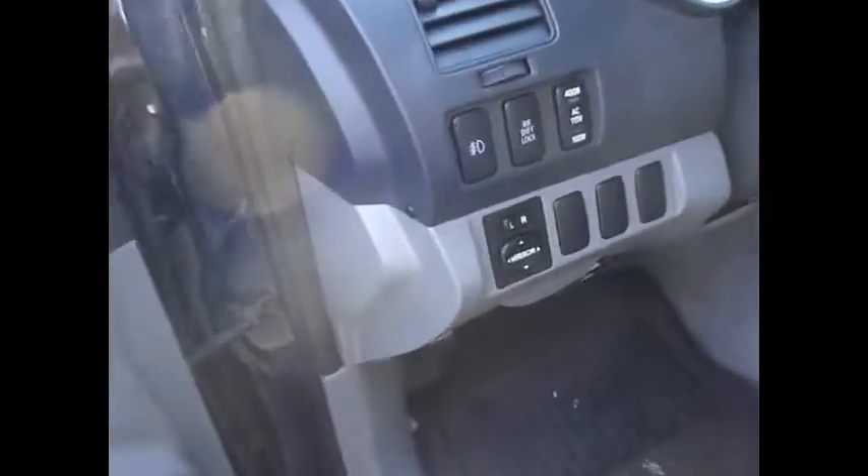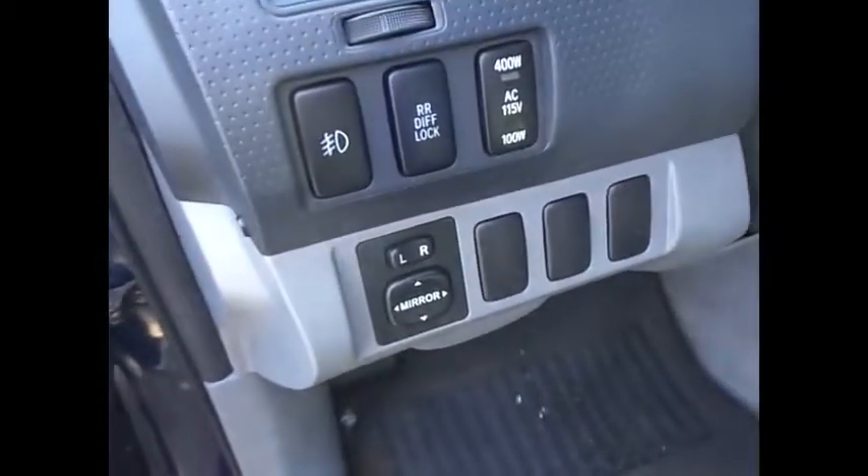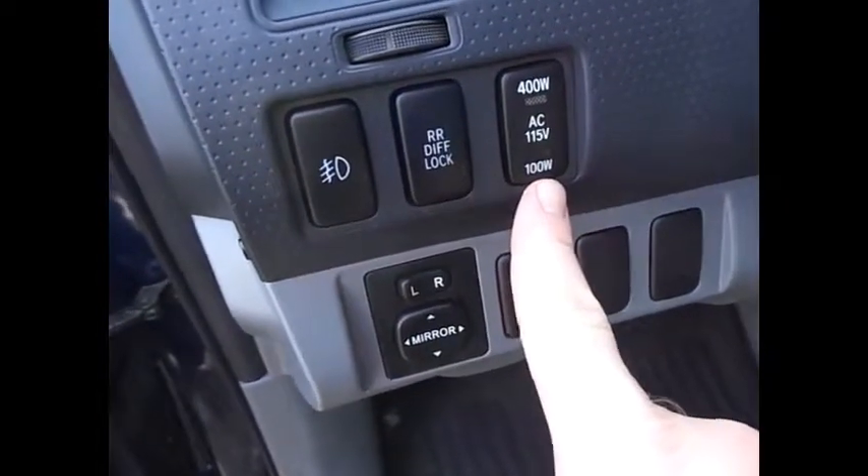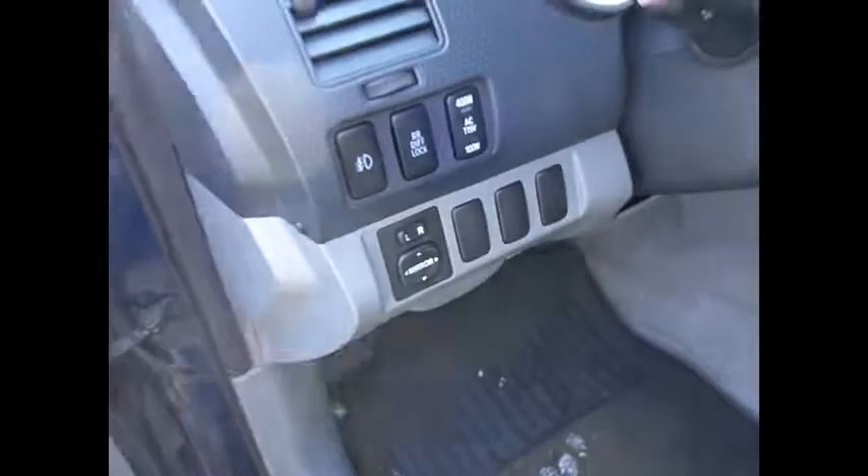Everything looks in good shape — not perfect by any means. It's a ten-year-old truck, it's not going to be perfect, but definitely a nice shape. These Tacomas last a long time. You have your fog lights, locking rear differential, and the power button for that rear power outlet, and your power windows.